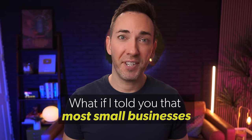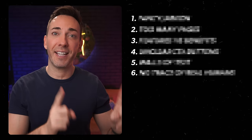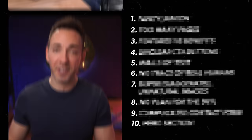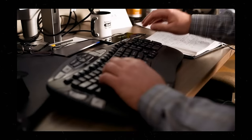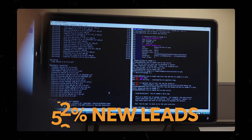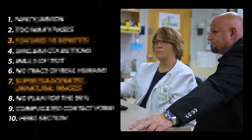What if I told you that most small businesses would get more clients and make more money if instead of spending time on marketing for a whole month, they focused on fixing these really common website mistakes that are scaring off potential customers? In fact, this business was able to get 54% more leads just by fixing two of these 10 mistakes.